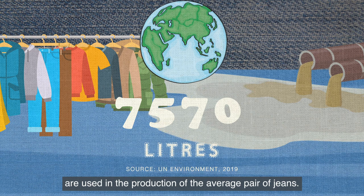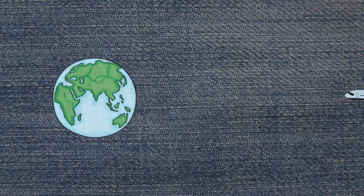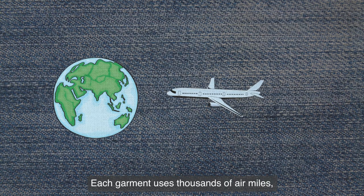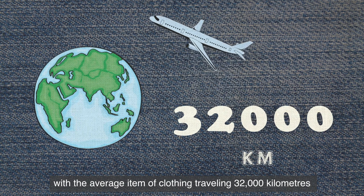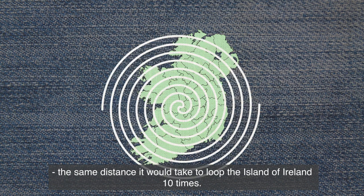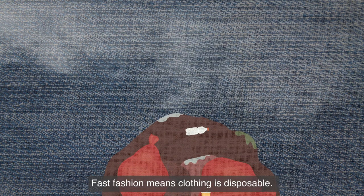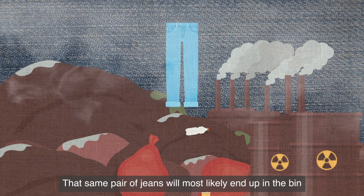Fashion is the second biggest polluter of clean water on the planet. 7,570 liters of water are used in the production of the average pair of jeans — that's more than 95 bathtubs. Each garment uses thousands of air miles, with the average item of clothing traveling 32,000 kilometers.